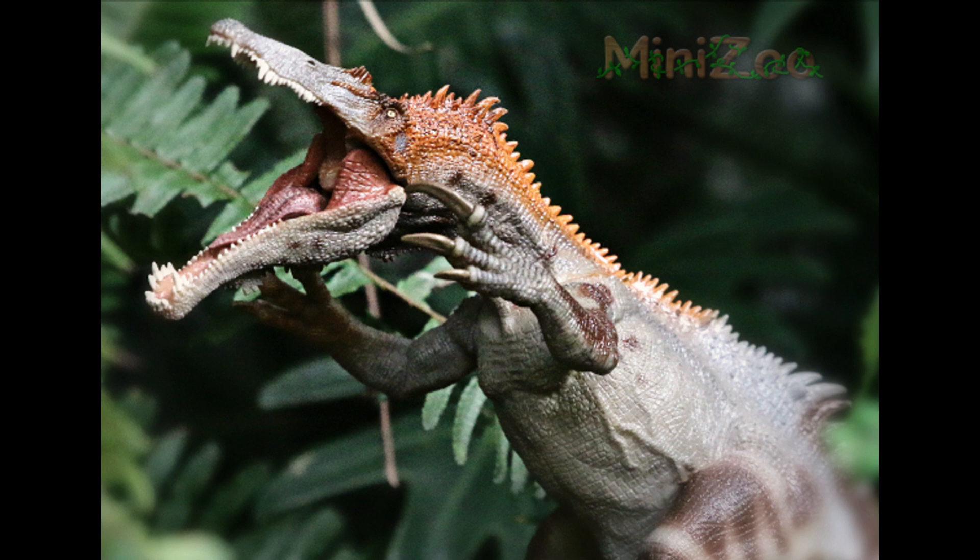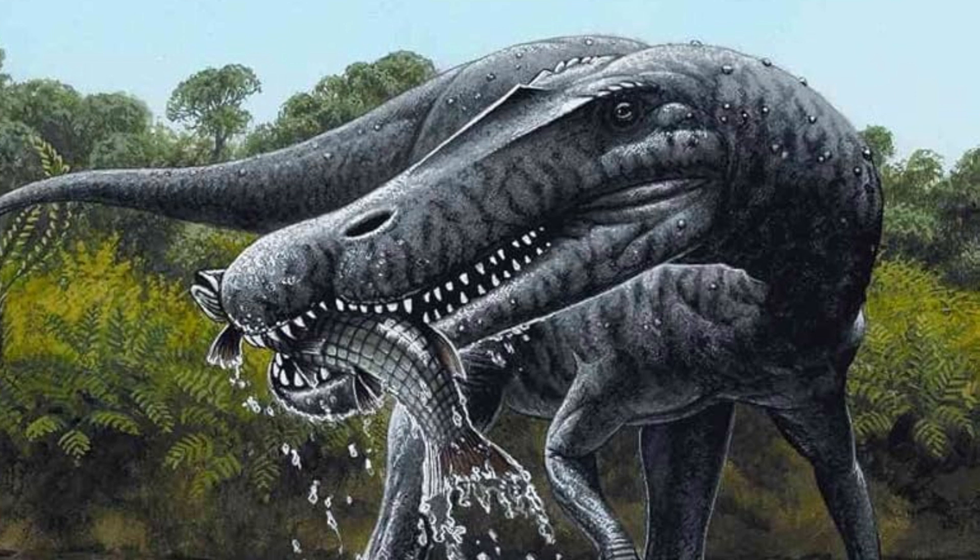Thanks for joining me on this deep dive into the world of Baryonyx. If you enjoyed this video, please be sure to give it a thumbs up, subscribe to the channel, and hit that notification bell so you don't miss out on any future prehistoric adventures. Until next time, keep exploring and stay curious.